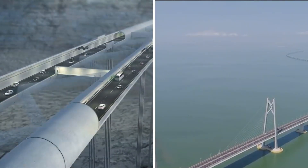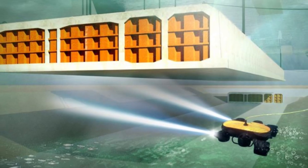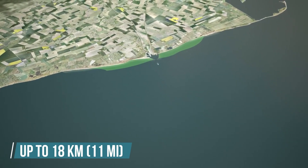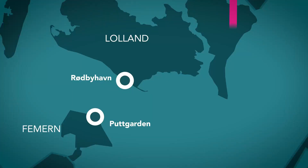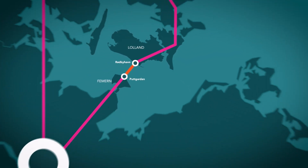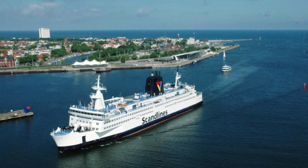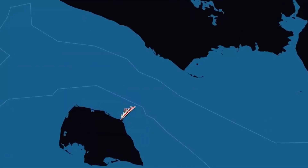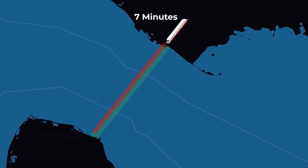Up till now on this channel, we have discussed underwater tunnels and sea crossing bridges, but never quite something as we're about to show you. Just the sheer scale of this engineering will blow your mind. It's the world's largest immersed tunnel connecting Denmark with Germany and stretching up to 18 kilometers. It'll be built across the Fehmarn Belt, a strait between the German island of Fehmarn and the Danish island of Lolland. It will not only connect Germany and Denmark, but will also serve as a connection for Scandinavian countries and the rest of Europe. Where the crossing now takes 45 minutes by ferry, it'll take just 7 minutes by train and 10 minutes by car.